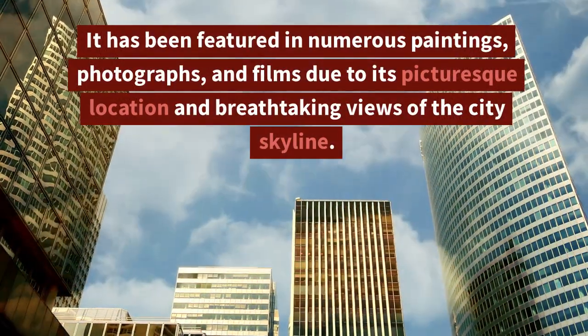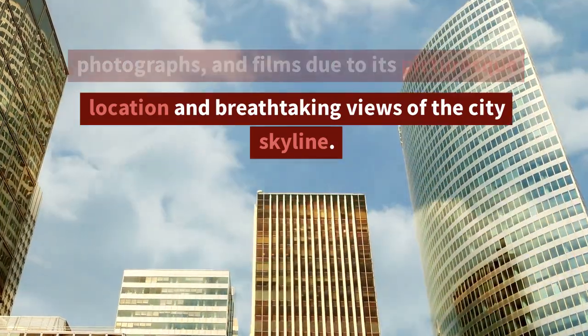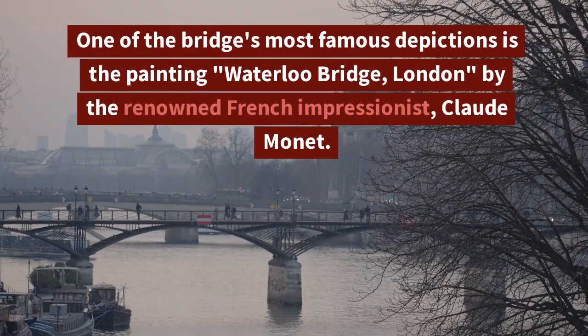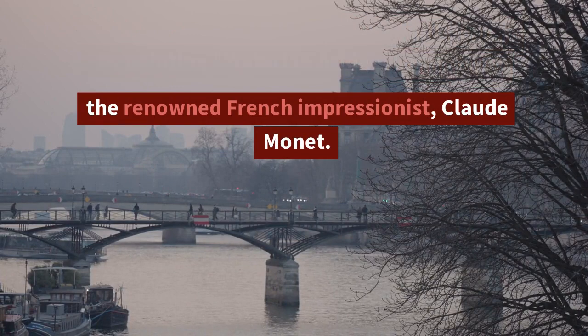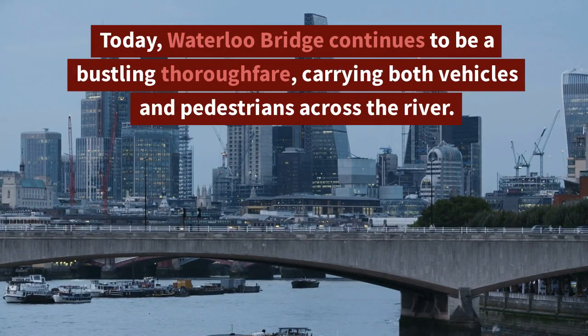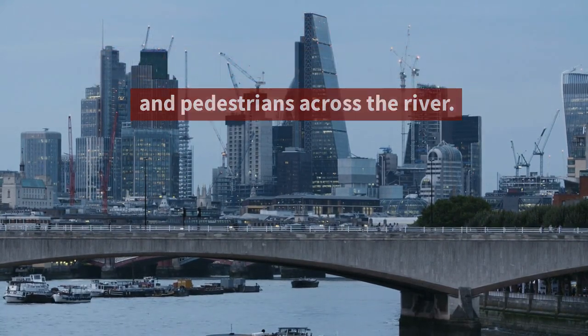The bridge has also been a popular subject in art and literature, featured in numerous paintings, photographs, and films due to its picturesque location and breathtaking views of the city skyline. One of its most famous depictions is the painting 'Waterloo Bridge, London' by the renowned French Impressionist Claude Monet.